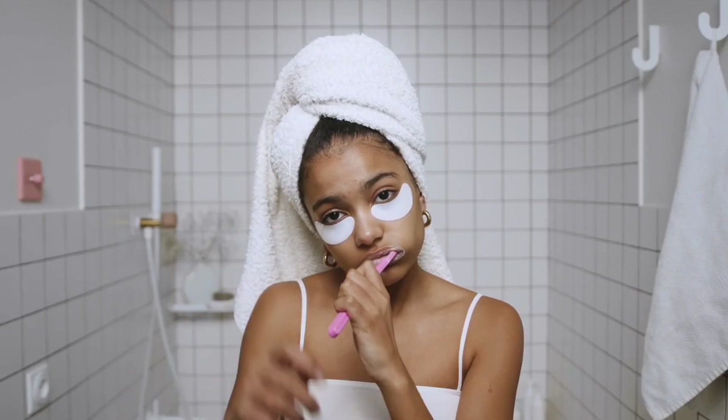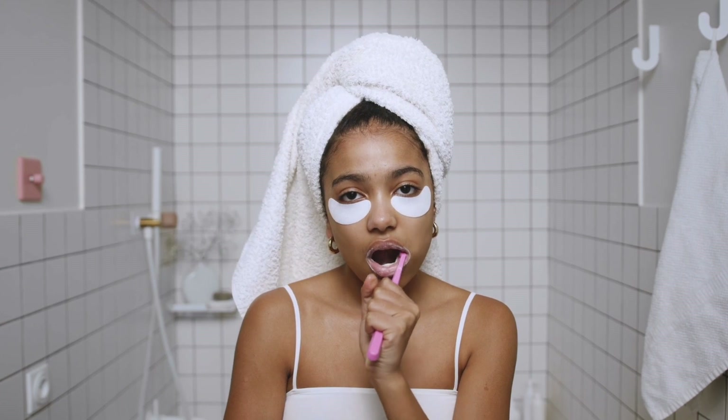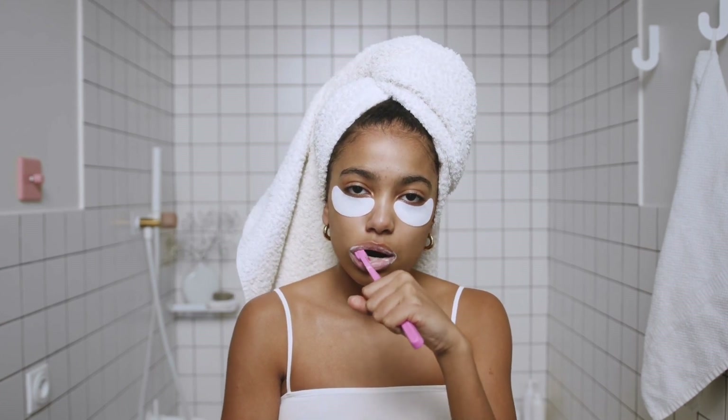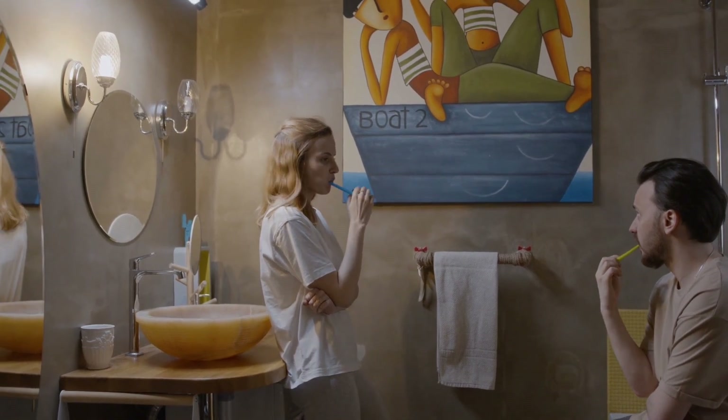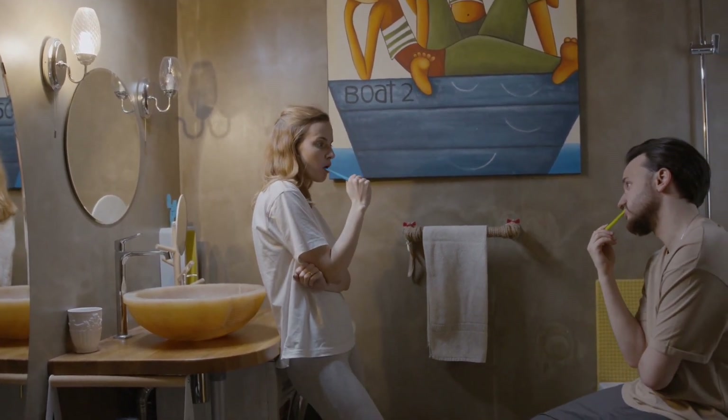In conclusion, bad breath can be an unpleasant and embarrassing problem, but it can often be prevented or treated with good oral hygiene and healthy habits. By following these tips, you can improve your breath and maintain good oral health. And that's it for today — thanks for watching, and as always, stay healthy.